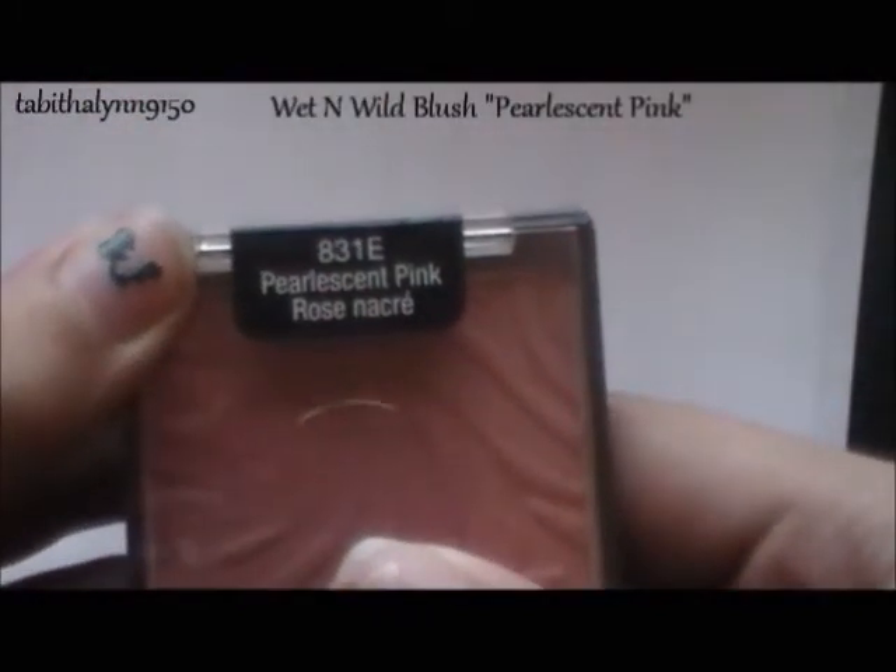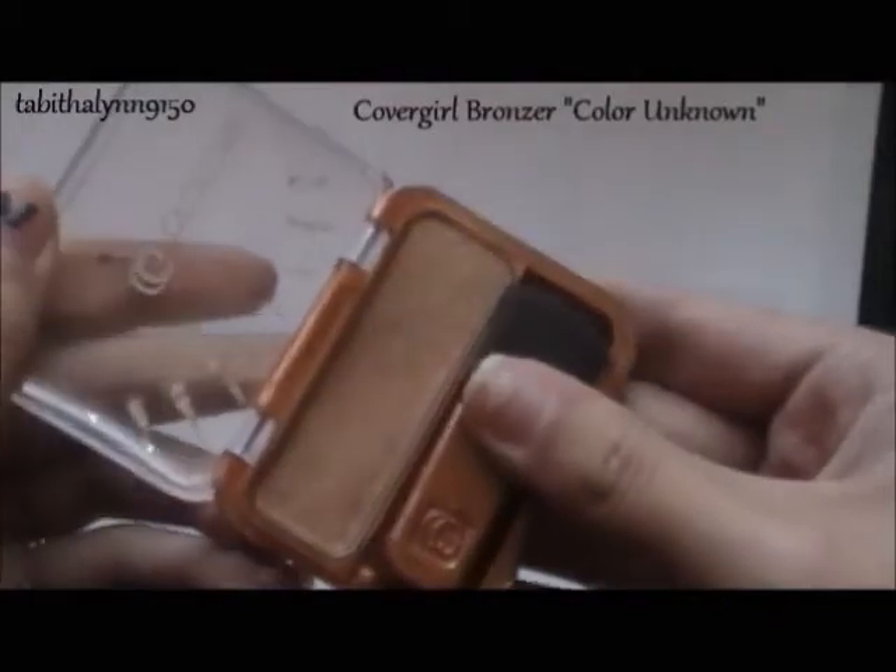Then I'm using Wet n Wild Pearlescent Pink for blush. This is cheap and I think it's great because it's super pigmented. You don't want to put too much on because you will look crazy, but you can always blend it out. It blends out well and it's super pigmented.